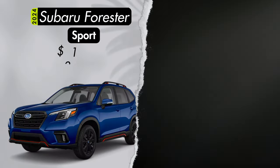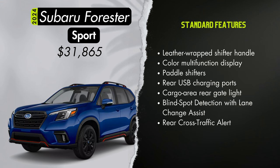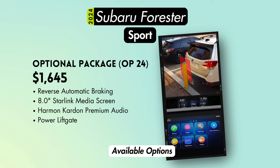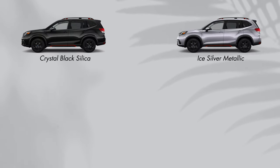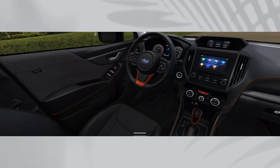The Sport trim starts at $31,865 — about $1,500 more than Premium. You get 18-inch black painted aluminum alloy wheels, body color side mirrors with integrated turn signals, sport cloth upholstery with orange stitching, and from the Sport trim forward: a leather-wrapped shifter handle, color multi-function display, paddle shifters, dual rear USB charging ports, a rear gate light in the cargo area, and blind spot detection with lane change assist and rear cross traffic alert. For $1,645, you can add reverse automatic braking, an 8-inch center touchscreen, the Harman Kardon premium audio system, and a power rear liftgate. Exterior colors are crystal black, ice silver, magnetite gray, crystal white, or sapphire blue, all with a gray sport cloth interior featuring orange stitching.